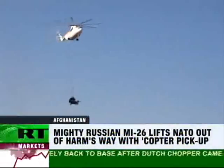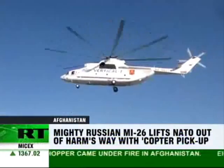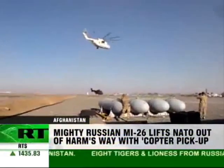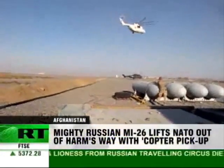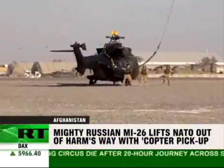It took the Russian MI-26 half an hour to bring the 10-ton Kuga back. The Russian helicopter has been on similar rescue missions before, moving three of America's largest Chinook helicopters, including one this October. The helicopter has been serving NATO troops in Afghanistan for more than three years.